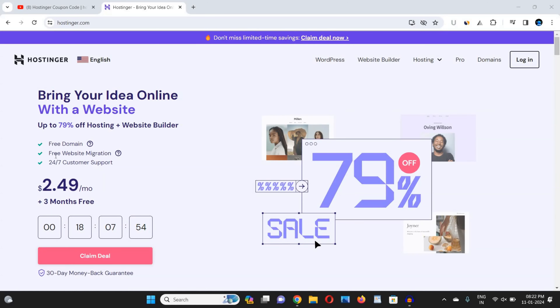Welcome back to our YouTube channel. In this video, I am going to quickly provide you a 100% working Hostinger coupon code that will help you to get maximum discount on your purchase from Hostinger.